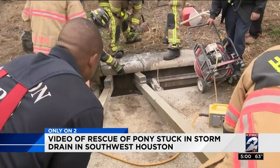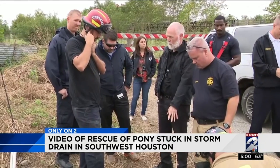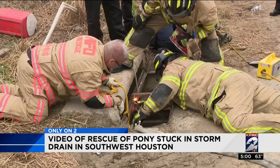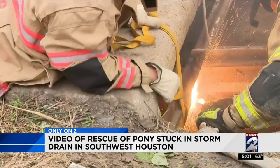The drain was missing its iron grating, and the little stallion had somehow fallen through and become trapped inside. It took hours to get him out. First, he was sedated so he wouldn't hurt himself or firefighters, as they used an acetylene torch to cut away the steel I-beam that had held the grate in place.